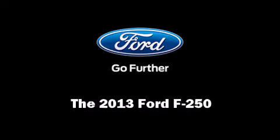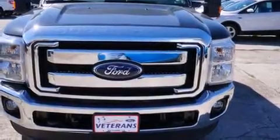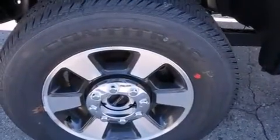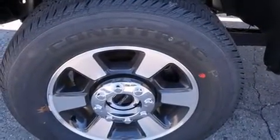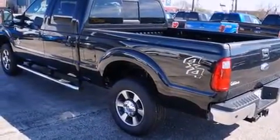Discerning drivers will appreciate the 2013 Ford F-250. Smooth gear shifts are achieved thanks to the powerful eight-cylinder engine. And for added security, dynamic stability control supplements the drivetrain.